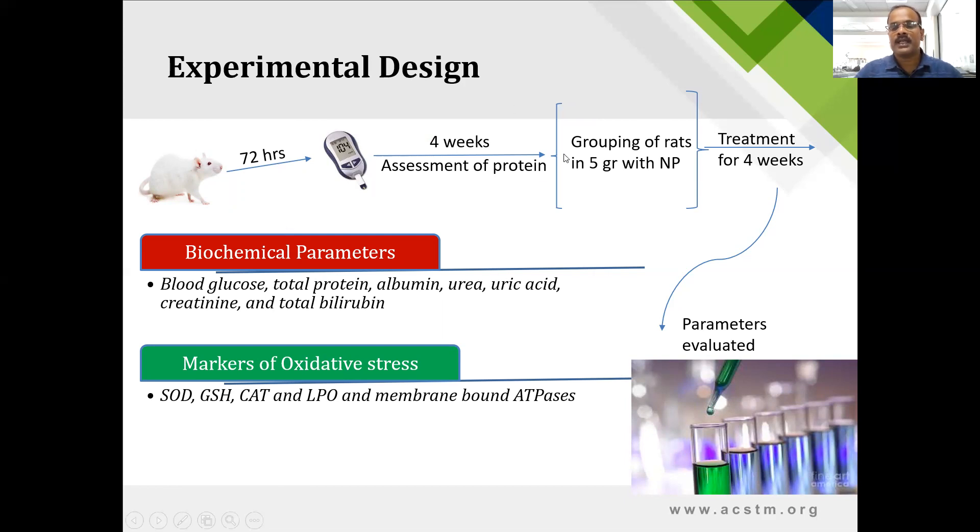After four weeks, it was observed that the animals had developed significant nephropathy. They were then grouped into five groups as shown in the previous slides, and treatment was started and continued for four weeks. At the end of four weeks, biochemical parameters were assessed, and markers of oxidative stress were also tested — including superoxide dismutase, glutathione reductase, catalase, and lipid peroxidation — along with membrane bound ATPases.